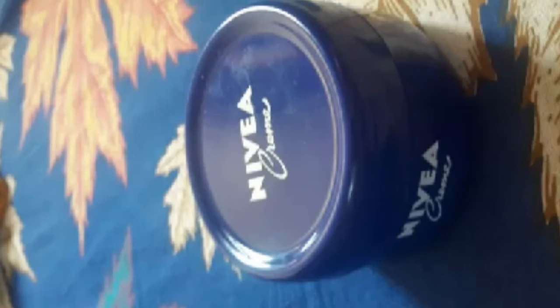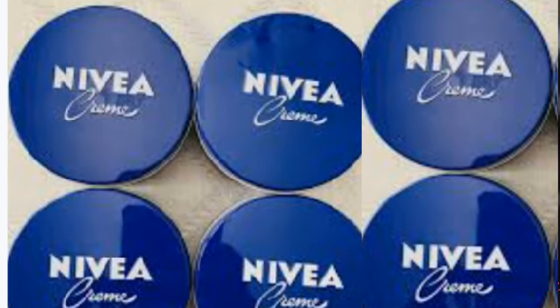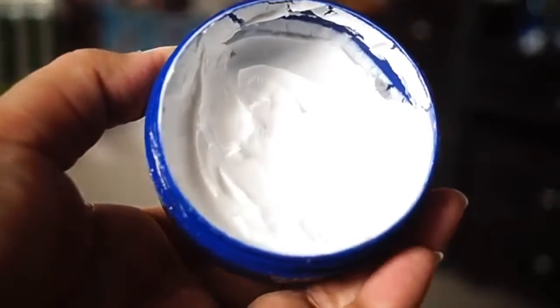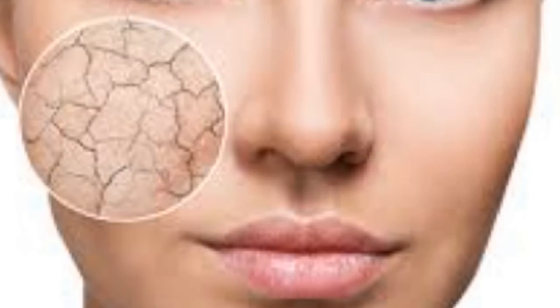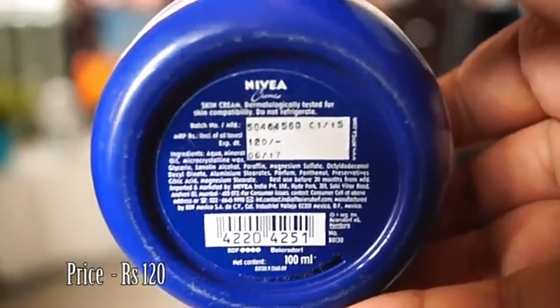The second cream is Nivea Creme. This is very soft with a creamy texture, but the texture is a bit thick — like Boroline or Boroplus. It is very thick, and it is good for those with flaky, dry skin who feel itchy in winter. You can use this cream whether you are a boy, girl, man, or woman.